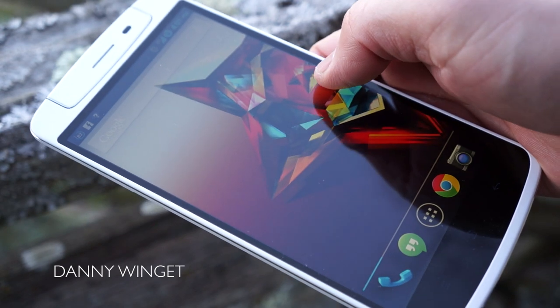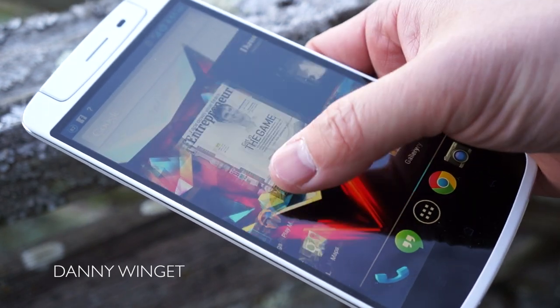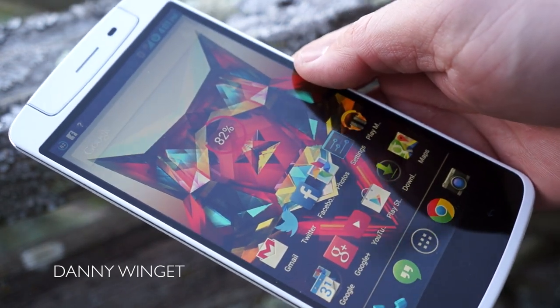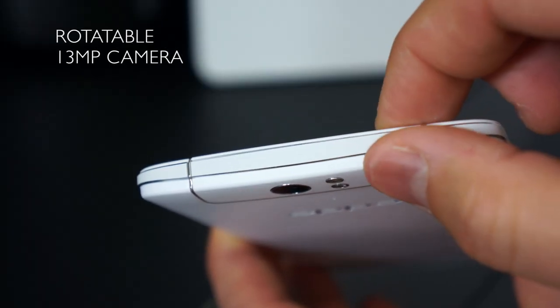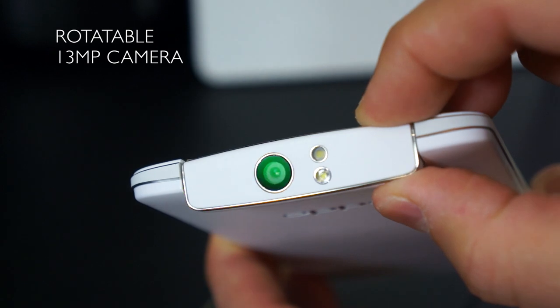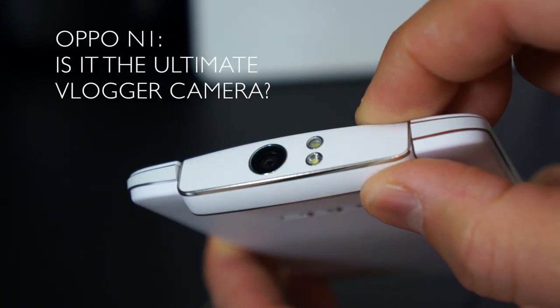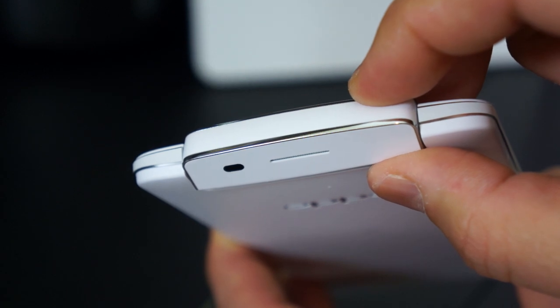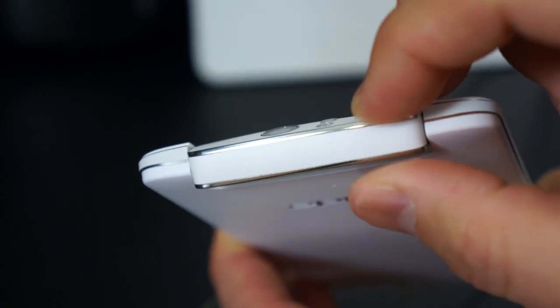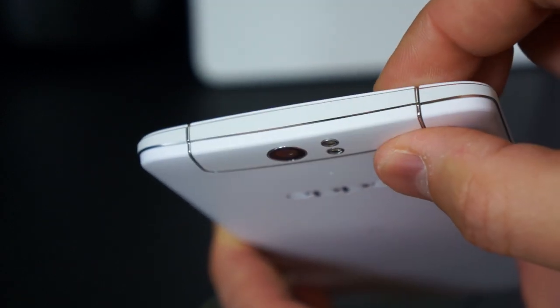What's up everybody, this is Danny. Today we're going to be looking at the most notable thing about the Oppo N1, and that is the rotatable 13 megapixel camera on this device. The big question is: is this the ultimate vlogger camera? Since you're using the exact same 13 megapixel camera sensor, you're not going to be losing any quality when you are vlogging.